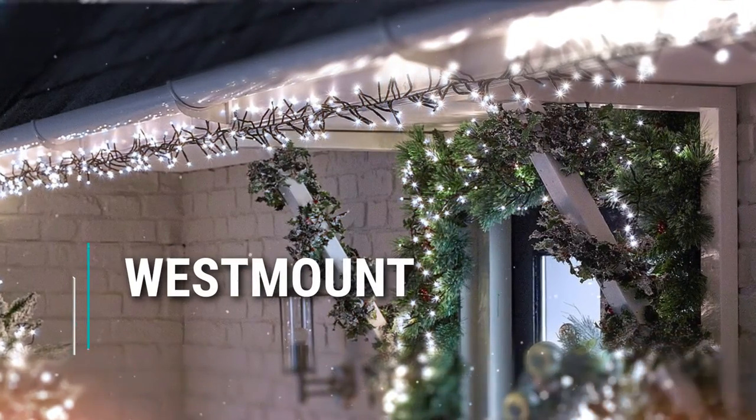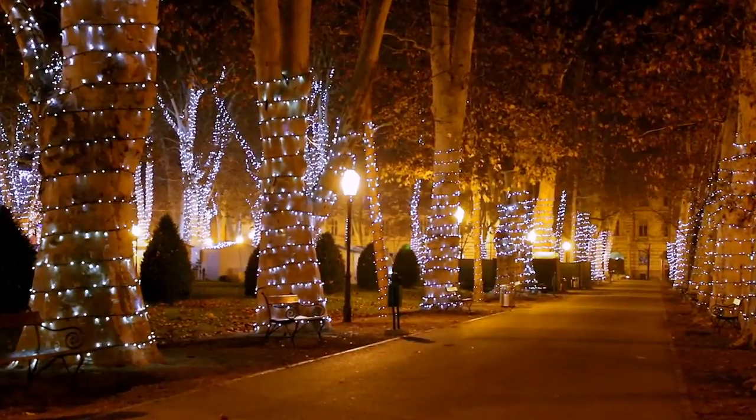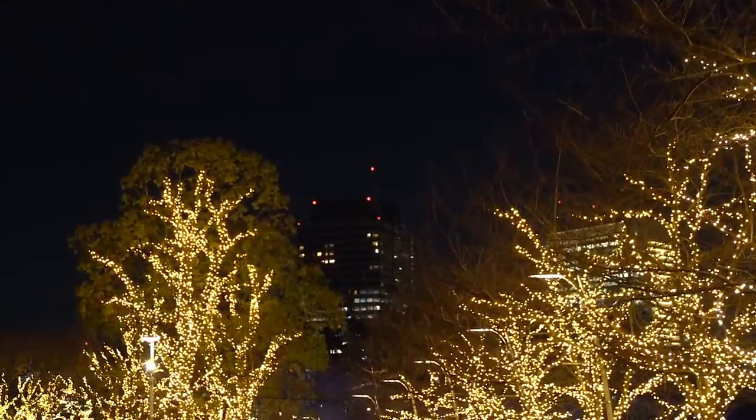Now let's dive in and discover the magic of Montreal's holiday season. Our first stop on this festive journey is none other than Westmount. Westmount is renowned for its charming streets and stunning architecture, and during the holiday season, it transforms into a winter wonderland. As the holiday season approaches, the quiet elegance of Westmount takes on a whole new dimension.